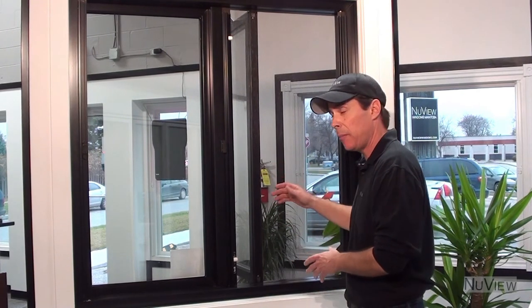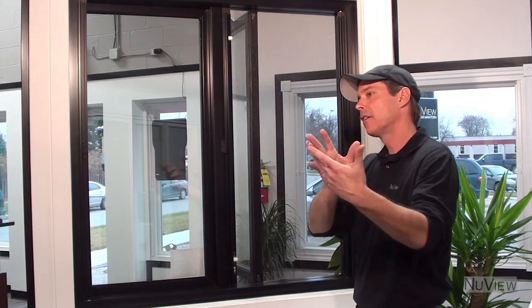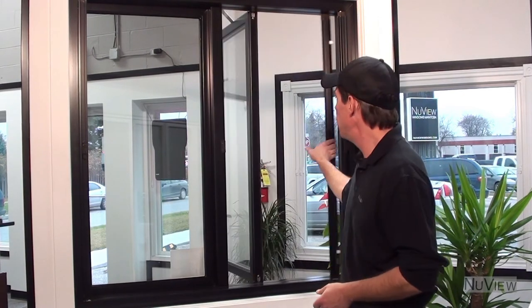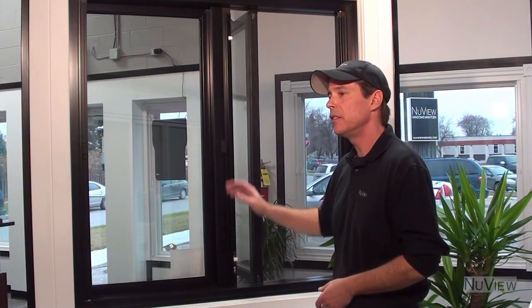Your window is shut most of the time and you've got dust, pet dander, dust mites and everything else nasty that goes along with that building up on your screen. When you open your window, poof, all that air comes into your house and all those allergens are now in the air that you're breathing. With the new view window, the screen is retracted into the frame so it doesn't collect anything until you open it.